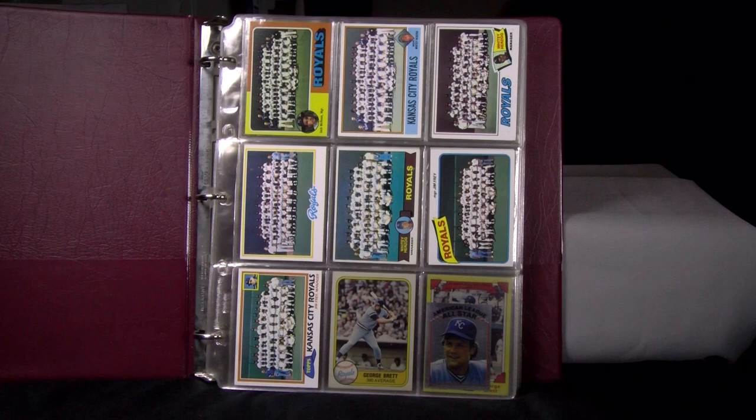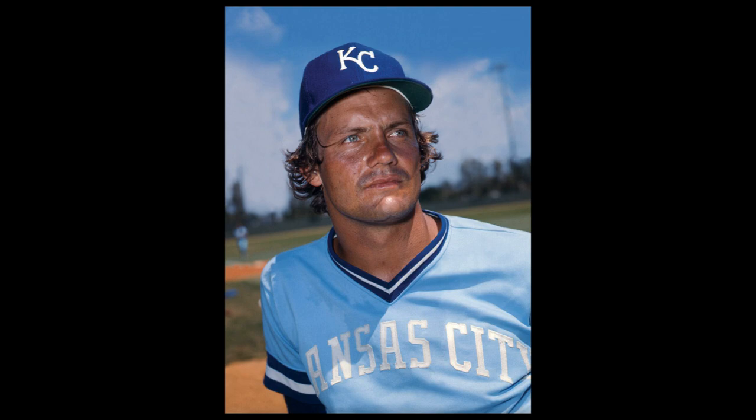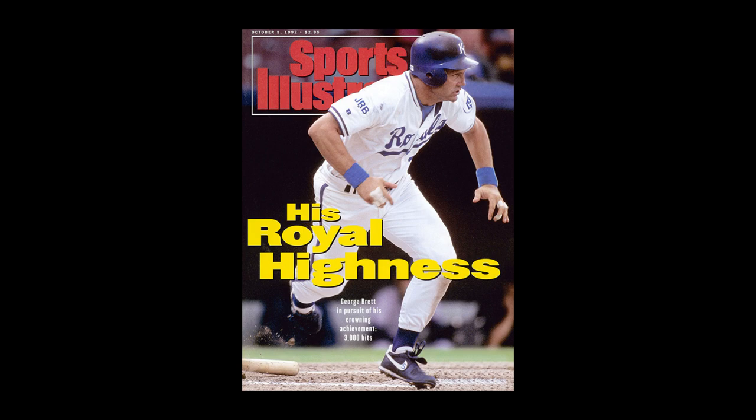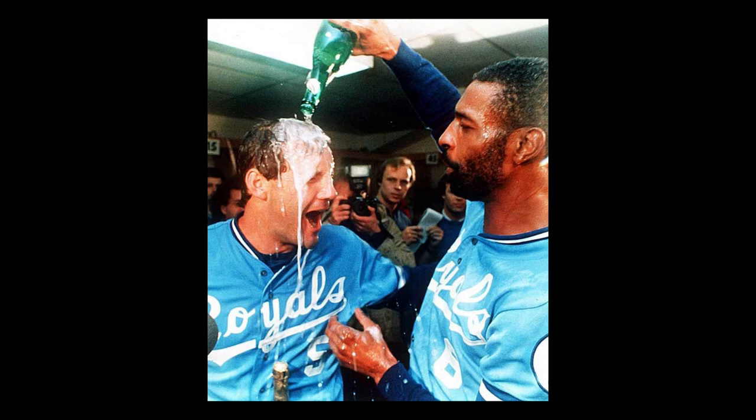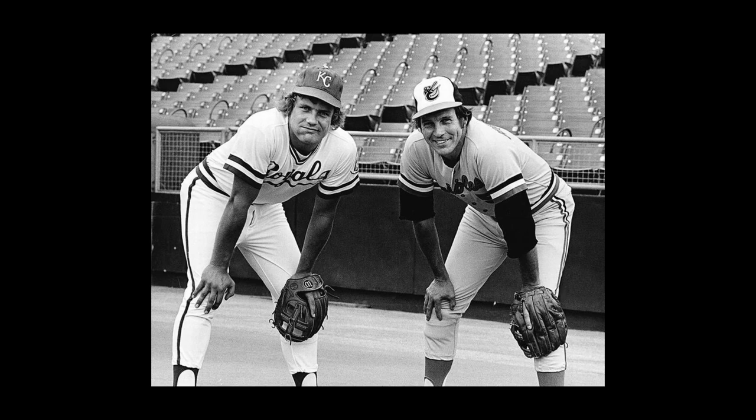Hey gang, Vintage Composer here with you for a decent size PC — this one of George Brett of the Kansas City Royals, inducted into the Hall of Fame in 1999 with one of the highest percentages in history. He was a three-time batting champion, member of the 3000 Hit Club, won the American League MVP in 1980, a 13-time All-Star, and the greatest Royal of all time, wearing number five in honor of fellow great third baseman Brooks Robinson.